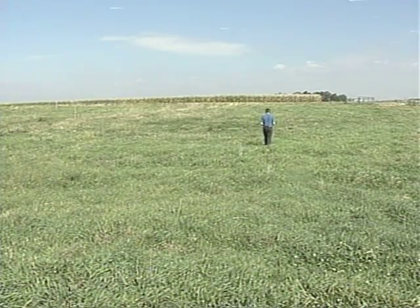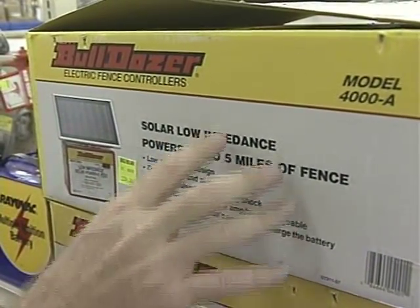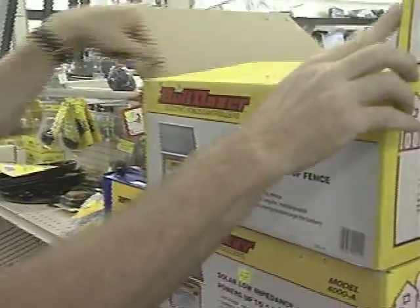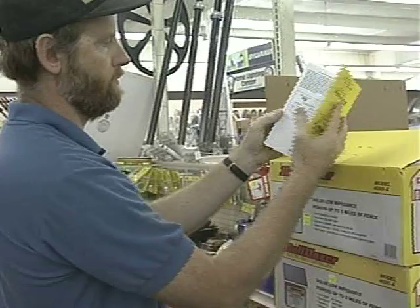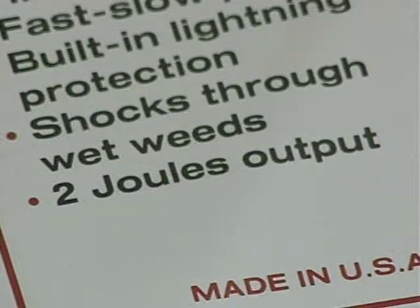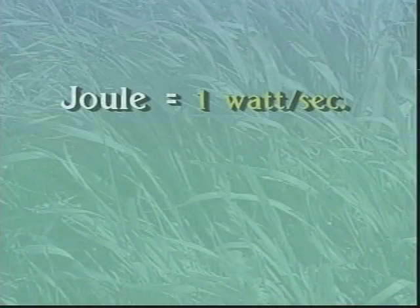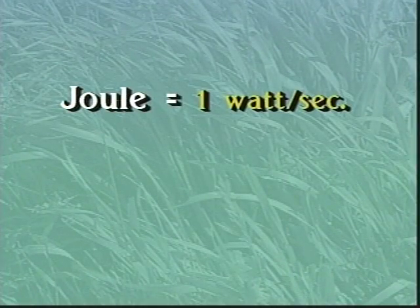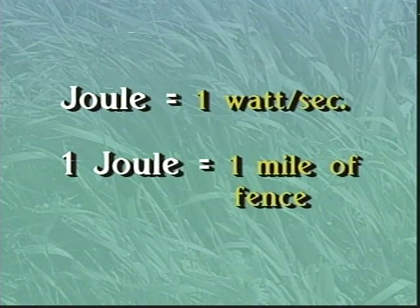Once you know the number of miles of hot wire that you'll have, you can start looking for an energizer that'll power your system. Comparing and selecting energizers can be a very confusing job. One way to simplify the process of comparing brands is to look at the joule ratings of the different energizers. A joule has an output of one watt per second. As a rule of thumb, one joule of output will electrify one mile of fence even with significant weed pressure.